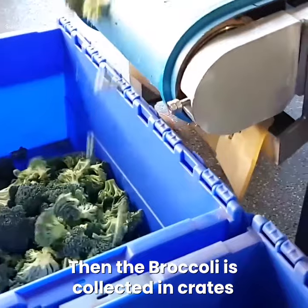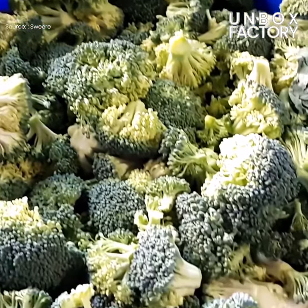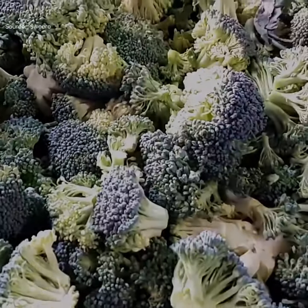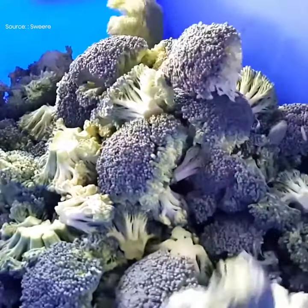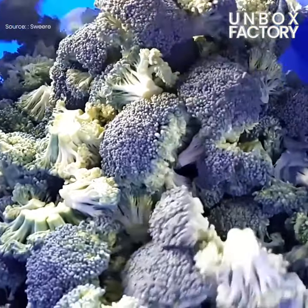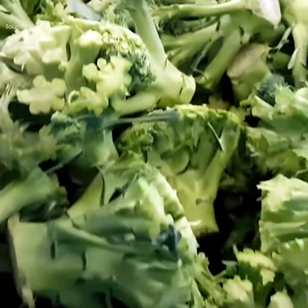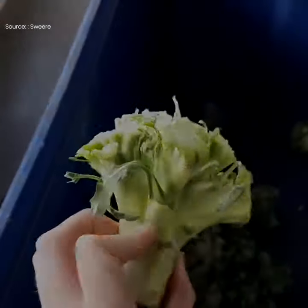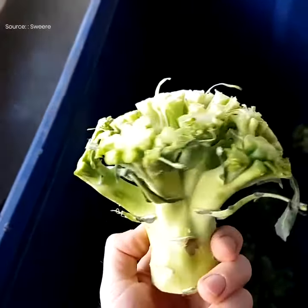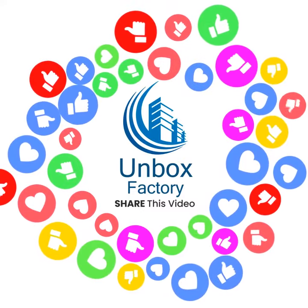Then the broccoli is collected in crates. The waste is collected separately.